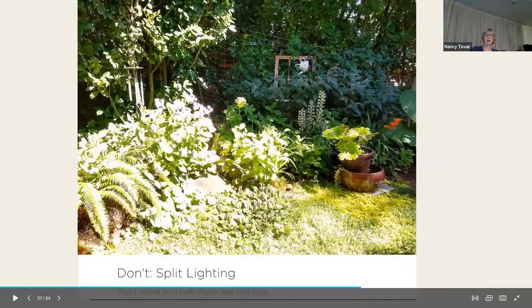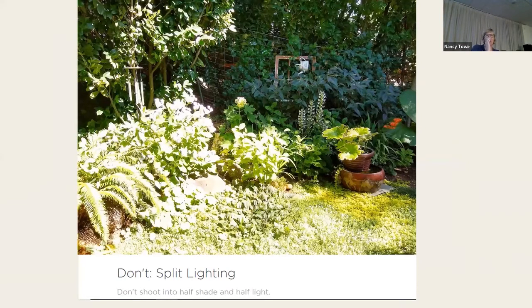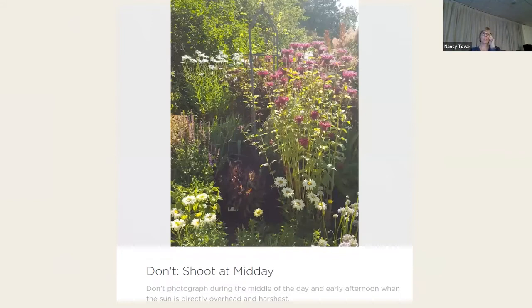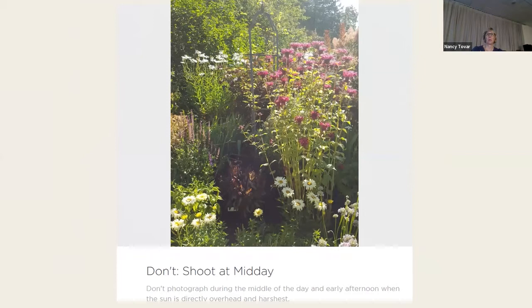Don't split the lighting — don't shoot in half light and half shade. Pay attention to your lighting. One photo has consistent even lighting, one is in awful full shade, and one was taken at midday with glaring light — just not a pleasing photo. Try to avoid that afternoon light.